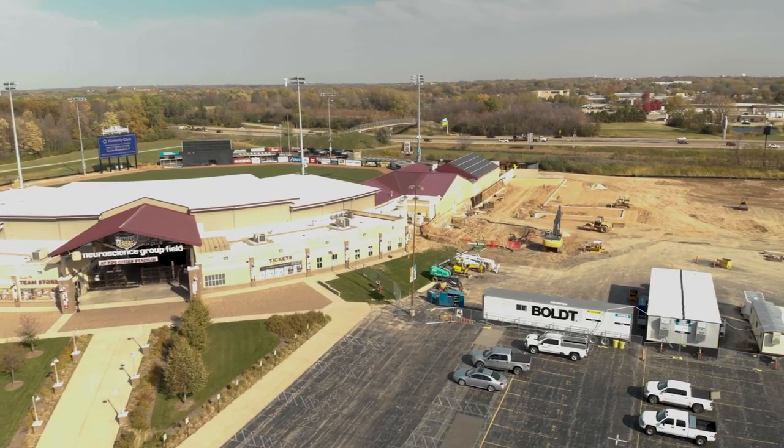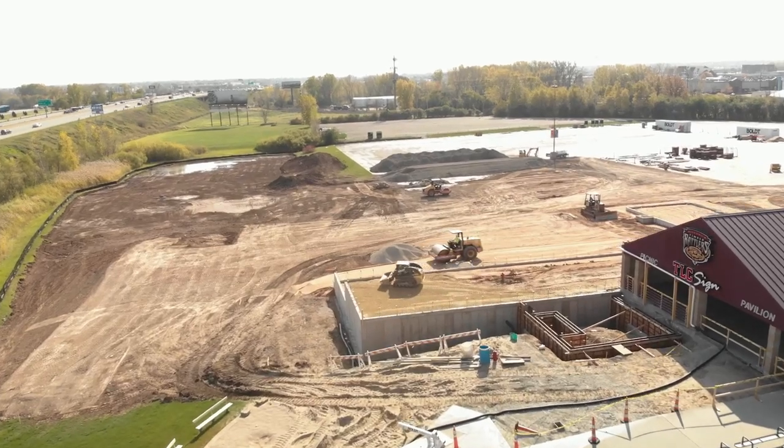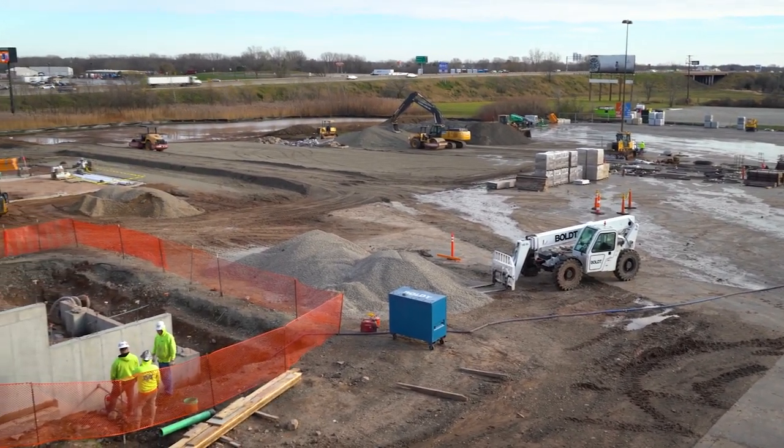Hello baseball fans, welcome to this episode of Rattlers Renovation. Let's get to Chuck Johanik from Bolt, explaining what is being done in this section and how the good weather has helped them make good progress on this area.